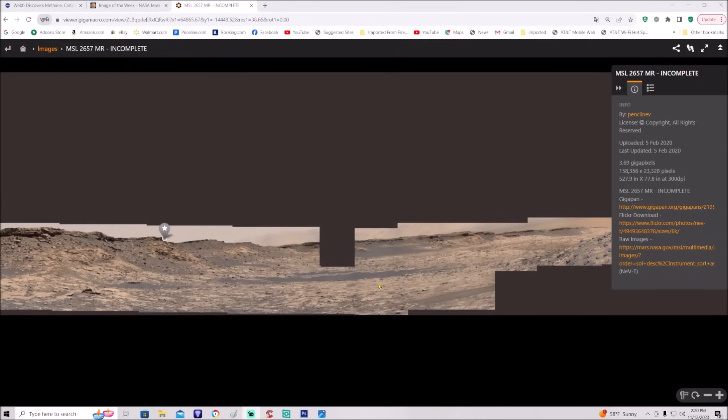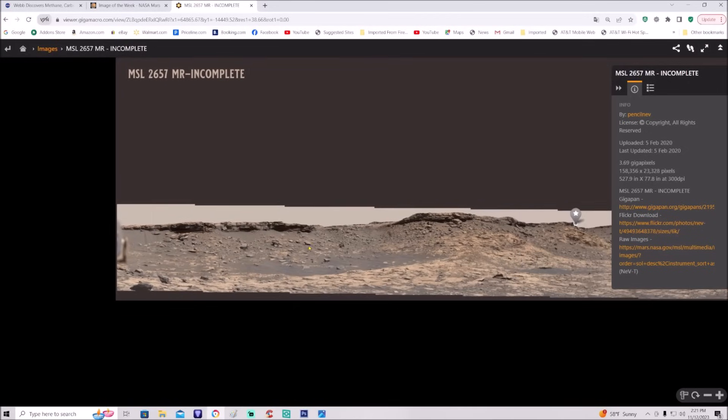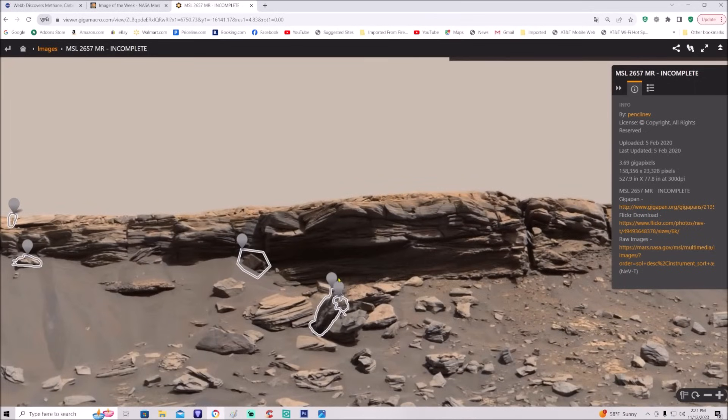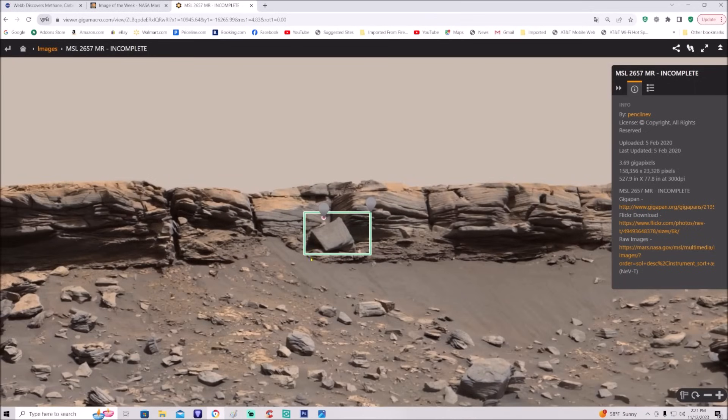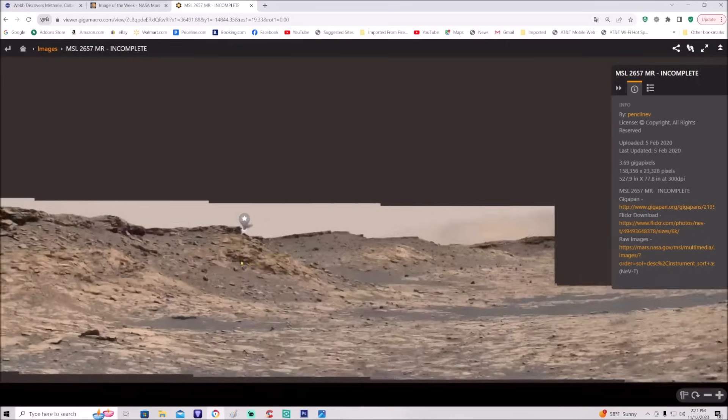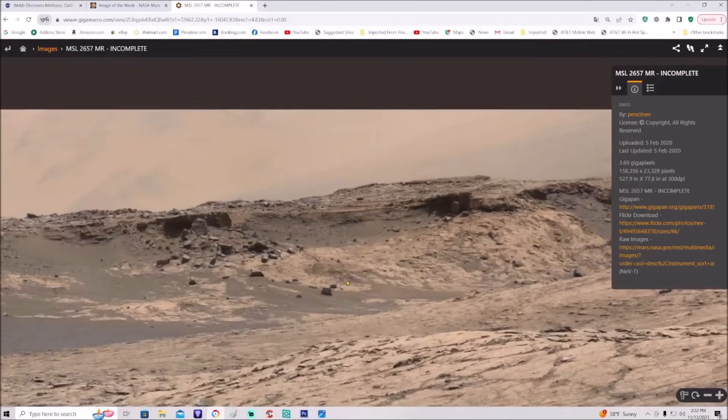This is MSL 2657, uploaded on February 5th 2020. It's 3.69 gigapixels, 300 DPI — Neville always tries to use the best quality he can. Looking at it from left to right, it's really cool. There are a couple things they've marked off that they found interesting — some weird things, some blocks and other different objects. What I'm interested in is jumping way over here.